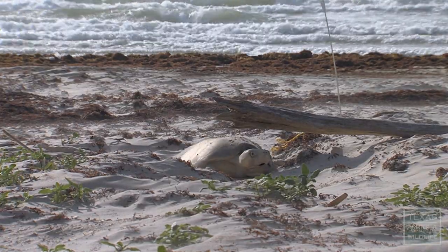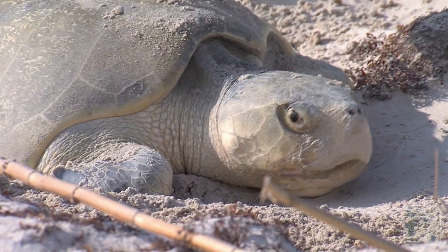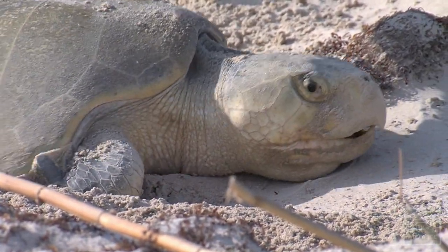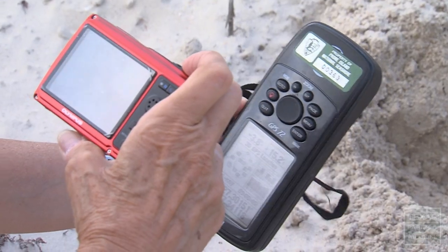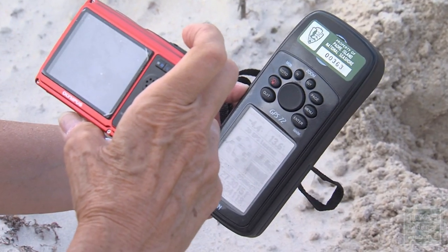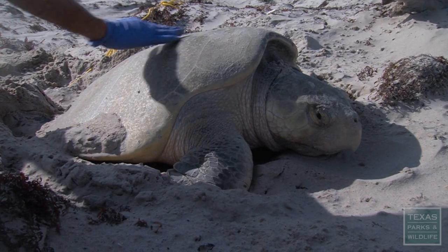The Kemp's Ridleys binational program to recover this endangered species is probably one of the most successful I've ever been participating with, and it's one of the most involved and difficult. In 1947 or so there were 120,000 of these turtles that would come ashore and nest — many of them 30 or 40,000 at a time. And this program basically saved that species' life.